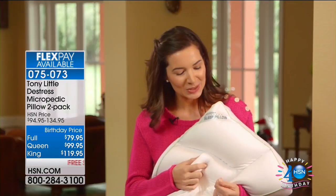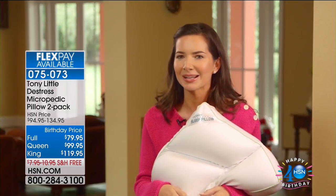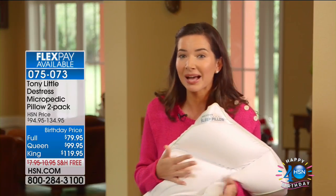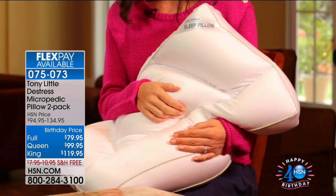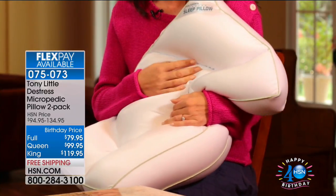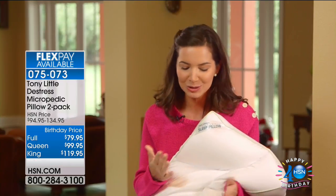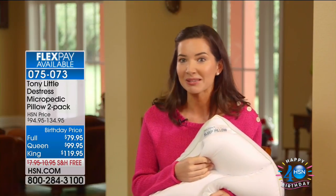Customer testimonial from Crystal: 'I was at the store looking for a new pillow and couldn't find one that covered everything — cool to the touch, good for side sleeping and back sleeping. Then I was introduced to the Micropedic Sleep Pillow, and it's unbelievable. It's soft, it's amazing, it works for side and back sleepers, it's customized to me. It's definitely a pillow I won't leave home without.'